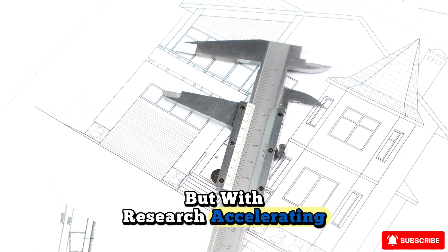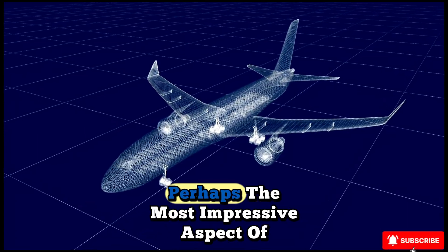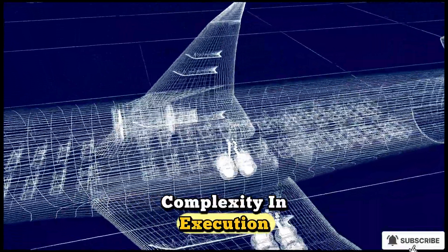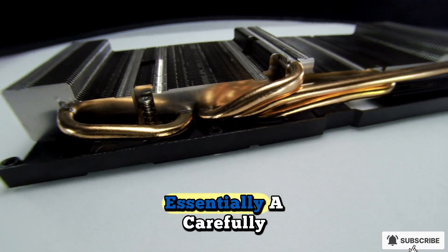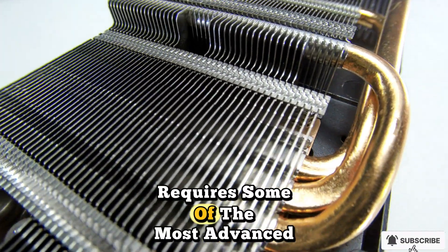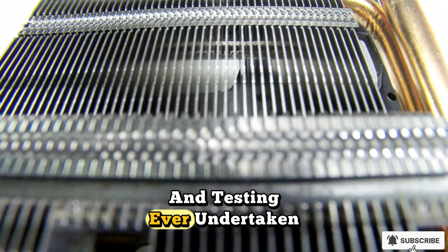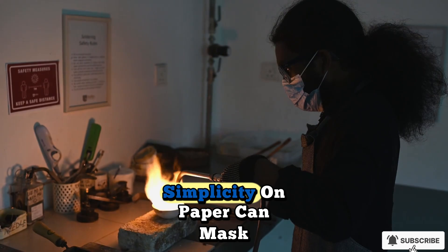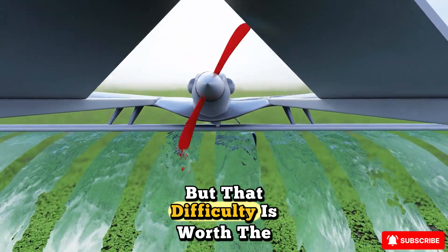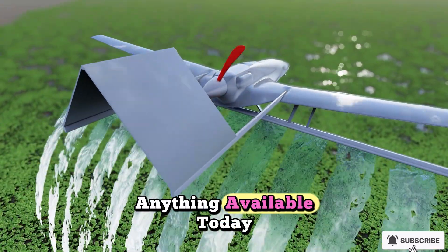From an engineering standpoint, perhaps the most impressive aspect of hypersonic jet engines is their simplicity in concept paired with their complexity in execution. The scramjet is essentially a carefully shaped tube, yet making that tube function correctly at Mach 5 or Mach 10 requires some of the most advanced materials science, computational fluid dynamics, and testing ever undertaken. It is a reminder that in aerospace, simplicity on paper can mask extraordinary technical difficulty in reality — but that difficulty is worth the effort, because once achieved, the performance potential far exceeds anything available today.